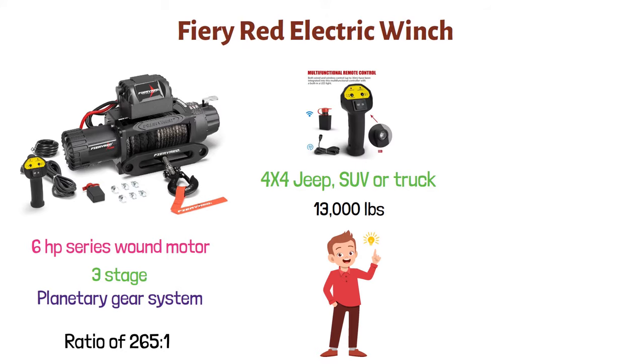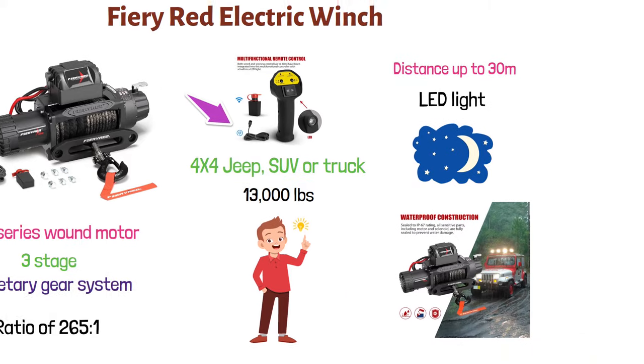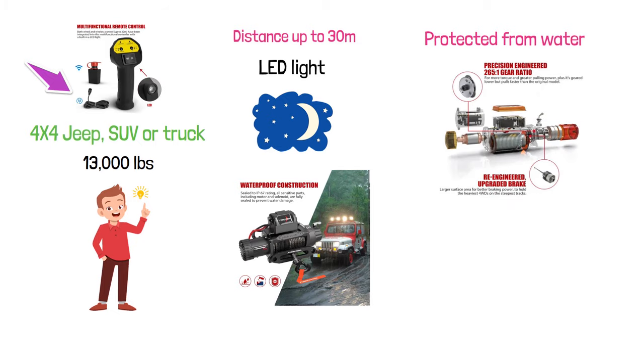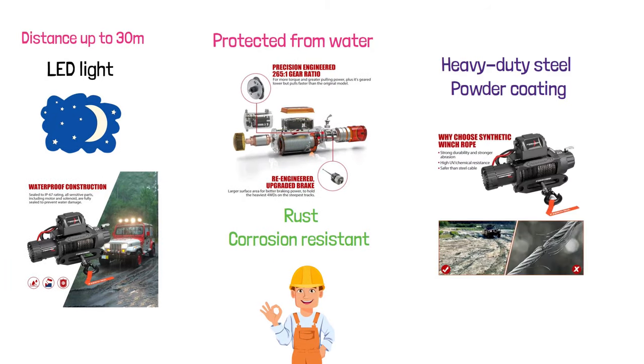It can be controlled with a remote from a distance up to 30 meters, or you can also use it with a wire. The remote control has an LED light that helps you operate the winch at night. This electric winch is sealed to IP67 rating to make sure that all sensitive parts are protected from water. The copper core terminal prevents corrosion and oxidation. The winch is rust and corrosion resistant, made of heavy-duty steel with powder coating. The synthetic rope is very strong and has the capacity to bear 23,800 pounds of loading.